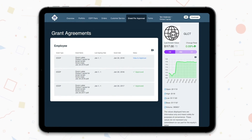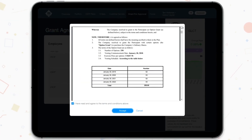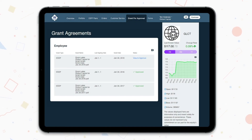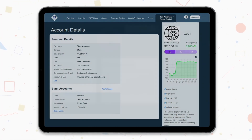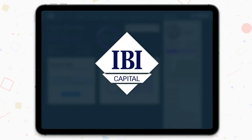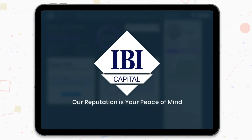Download selected forms from the site in the Forms tab. If your company has chosen us to provide you with digital grant agreements, you will be able to view and approve them easily online. To view your personal data and bank account details, click on your name in the top right corner and select Account Details. On behalf of the IBI Capital team, we wish you success and thank you for watching this tutorial video. IBI Capital — our reputation is your peace of mind.